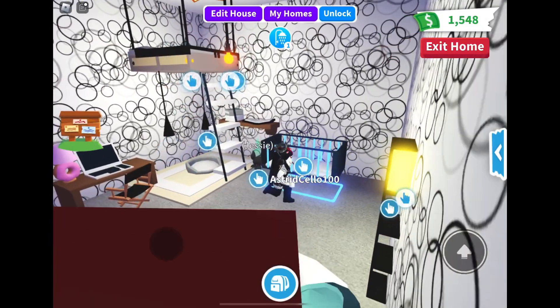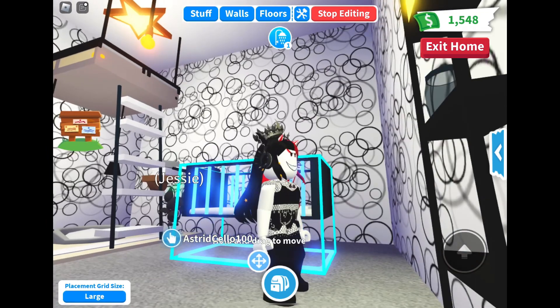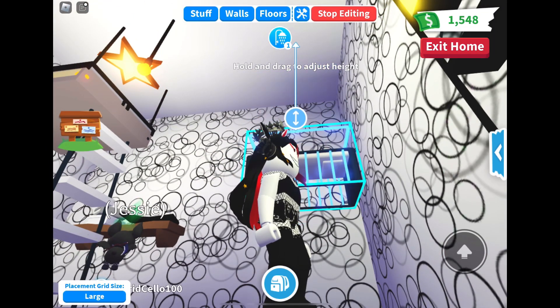Hi crystals, welcome to my channel. So today we are in Adopt Me Roblox and we are gonna do some experimenting with my pet Jesse, the Mega Neon Bat.